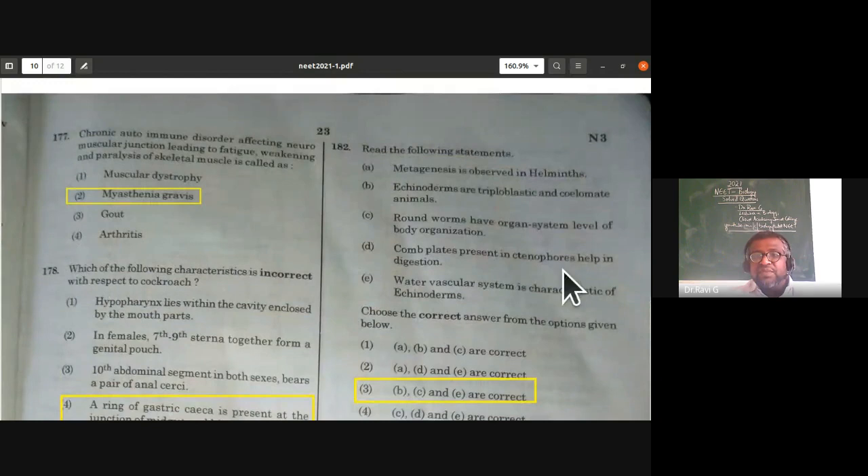From Animal Kingdom: metagenesis is not observed in echinoderms — statement A is incorrect. Echinoderms are triploblastic and coelomate — correct. Roundworms have organ-system level of body organization — correct. Comb plates in ctenophores help in locomotion, not digestion — that statement is wrong. Water vascular system is characteristic of echinoderms — correct. So B, C, and E are correct answers.